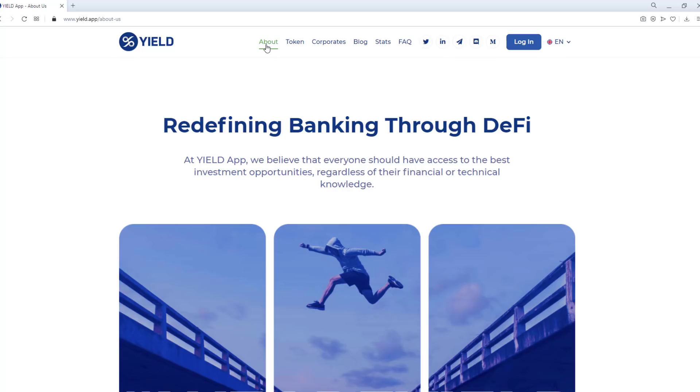From here, you can easily access short articles about the Yield App team in which they introduce themselves. You can also easily access the Yield App partners from the same tab.